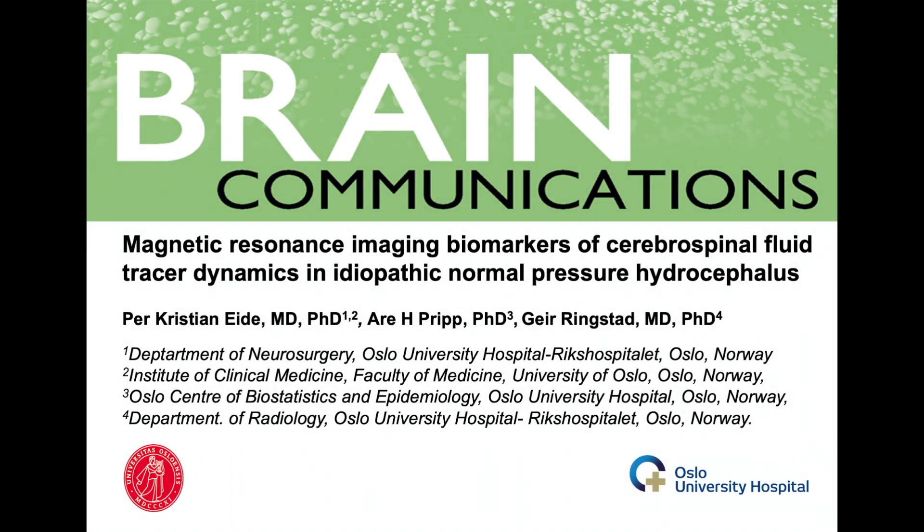Hello, my name is P. Kristian Eida. I am a professor of neurosurgery at the University of Oslo. Thanks for listening to this short presentation of our recent paper in Brain Communications about MRI biomarkers of cerebrospinal fluid tracer dynamics in idiopathic normal pressure hydrocephalus.